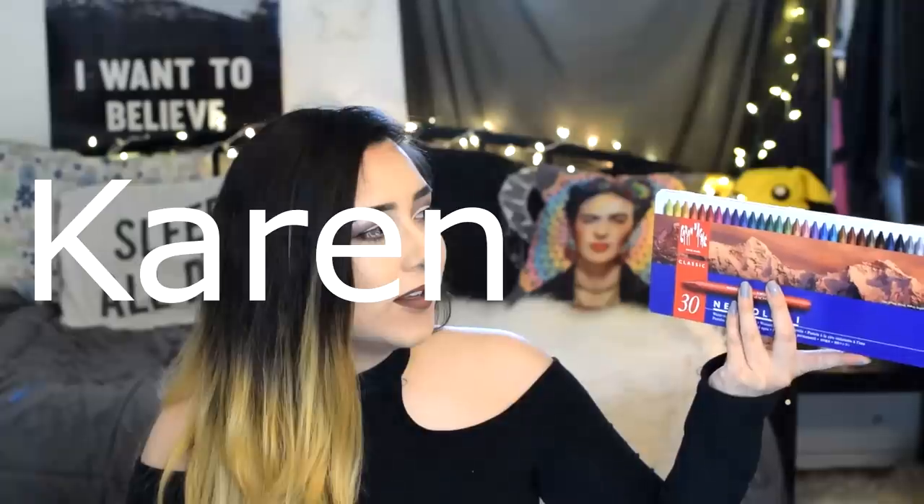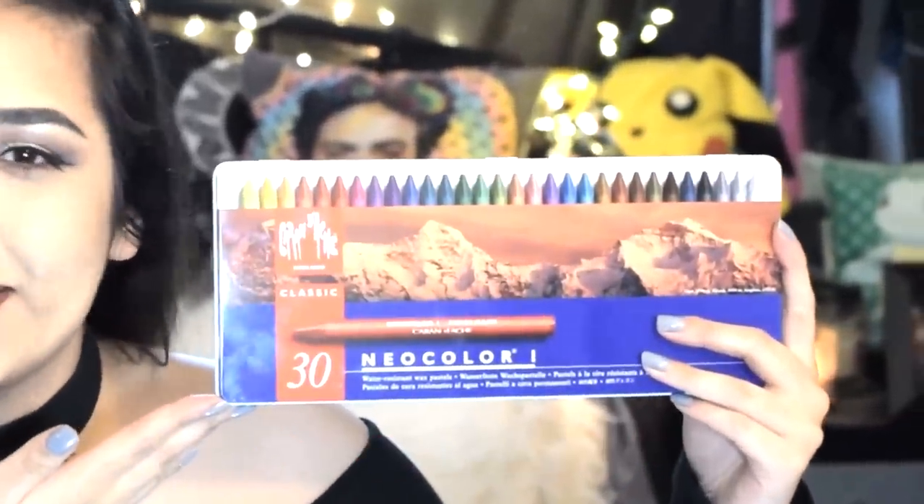Today I was thinking we can get a little bougie, get a little extra, and check out some really overpriced, ridiculous art supplies. Yes guys, I am talking about the... Karan-dash? Hold on guys, I'm gonna need to Google this. Yes, I am talking about the Caran d'Ache Neo Color Series 1 wax resistant pastels. AKA glorified crayons.